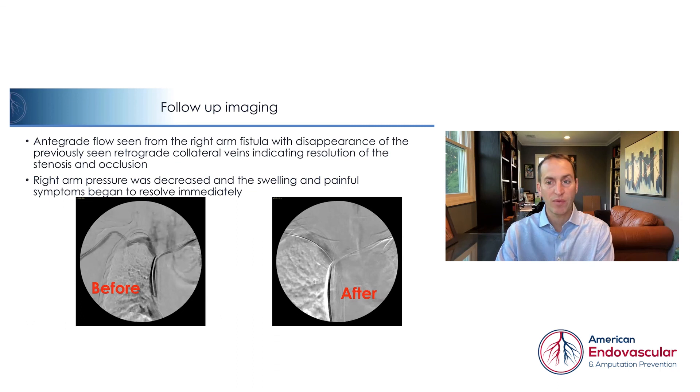Antegrade flow was seen from the right arm fistula with disappearance of the previously seen retrograde collateral veins, indicating resolution of the stenosis and occlusion. Right arm pressure was decreased and the swelling and painful symptoms began to resolve immediately.